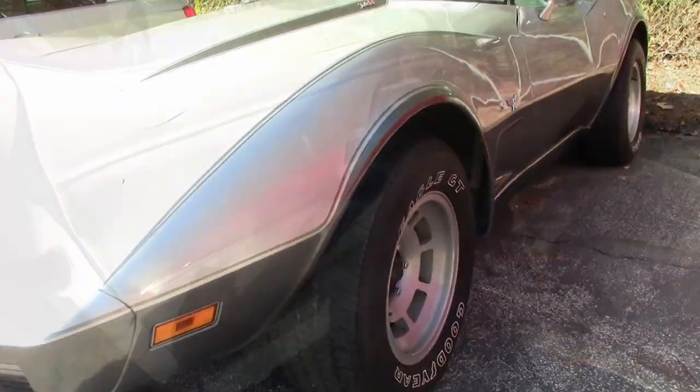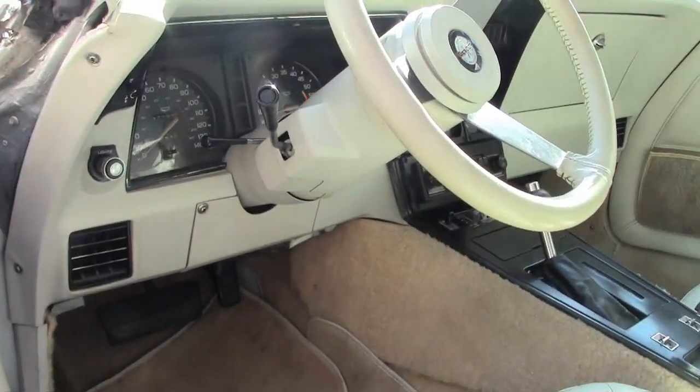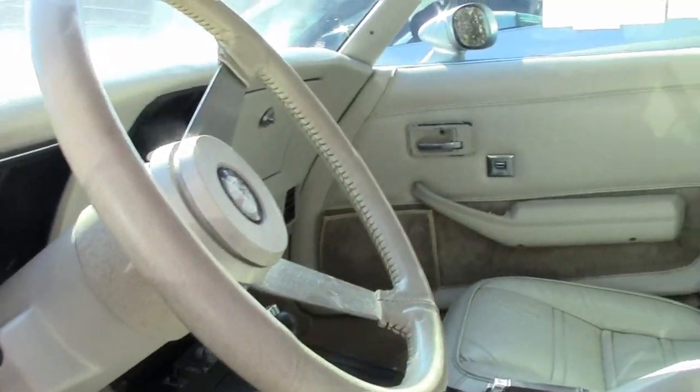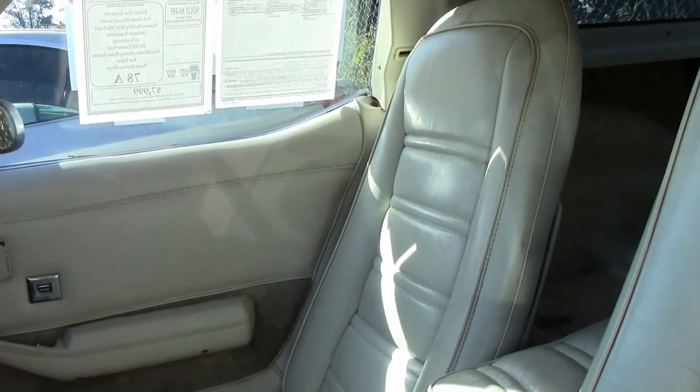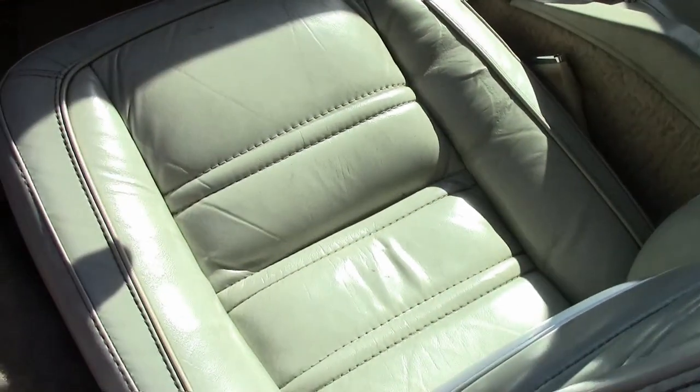You'll find that this is the code-correct Silver Anniversary exterior and code-correct oyster leather interior. It's beautiful. It has a matching numbers 185-horsepower, 350-cubic-inch engine with automatic transmission and posi rear end.